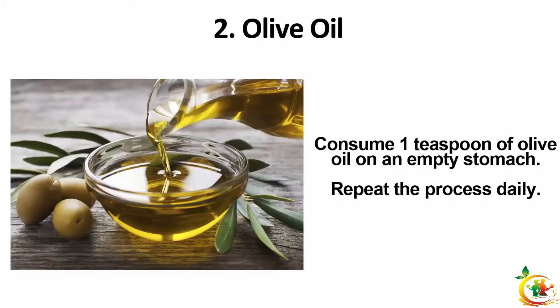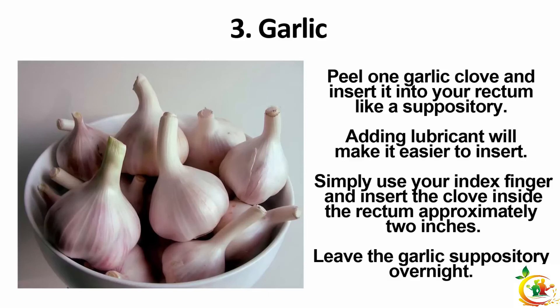Olive oil: consume one teaspoon of olive oil on an empty stomach and repeat the process daily. Garlic: peel one garlic clove and insert it into your rectum like a suppository — adding lubricant will make it easier to insert. Use your index finger to insert the clove approximately two inches inside the rectum, and leave the garlic suppository overnight.